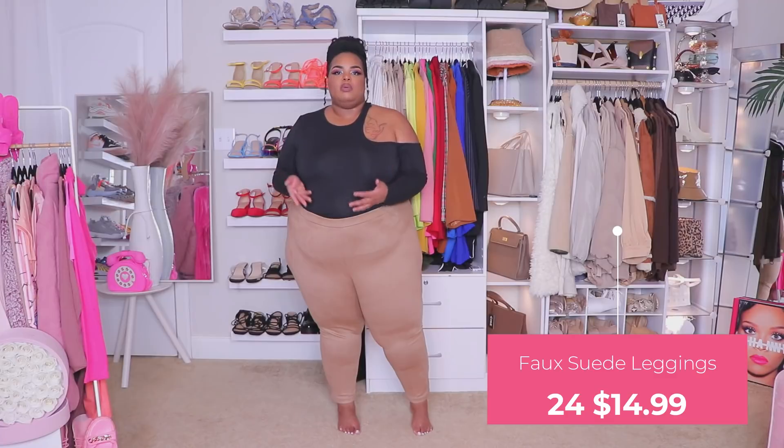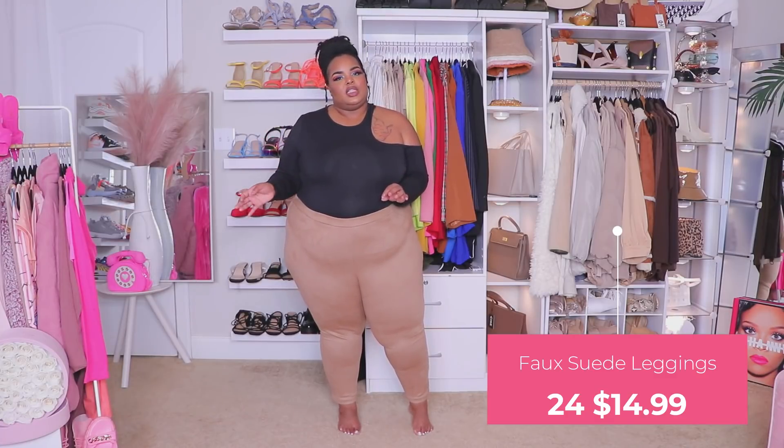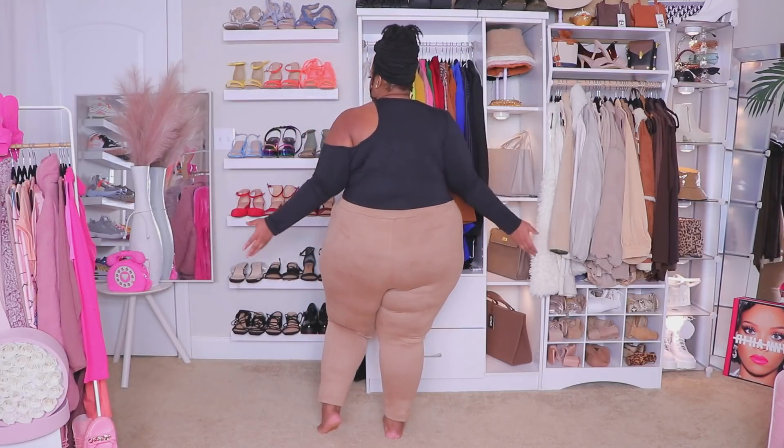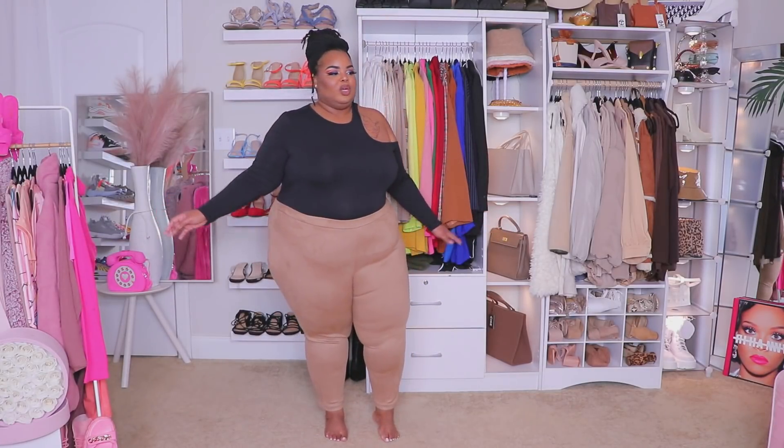I got these pants in a 24. I think a 26 probably would have come up higher and still had a snug fit, but I'm not sure about the ankle fit. In the back it does dip a little. Since this is more of a base outfit I'd definitely have a jacket, duster, or blazer on top, so I don't care much about the back dip — it's not showing anything. I could sit down and move comfortably. I do think a 26 would have looked better in the behind area.